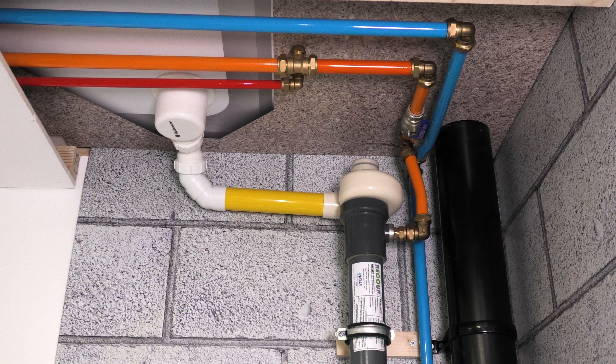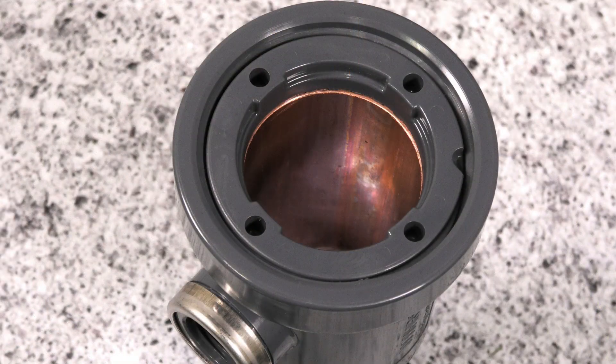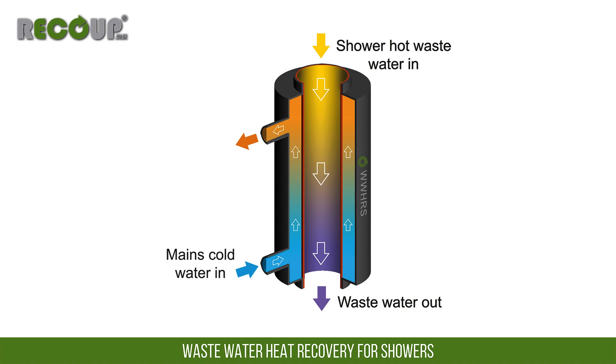The outer casing of the Pipe Hex is PVC, with two moulded ends for the mains water connections, which are sealed to the double wall copper heat exchanger within. When the connected shower is operated, its waste water passes through the inside of the heat exchanger, while cold mains water passes around the outside, between the copper heat exchanger and the outer PVC casing.